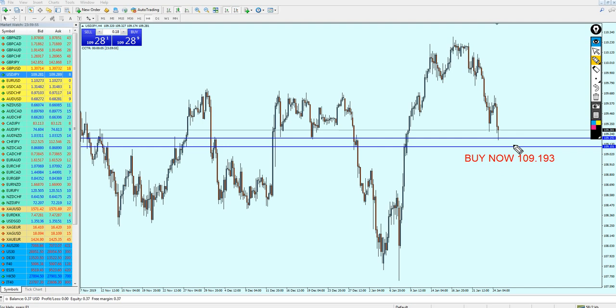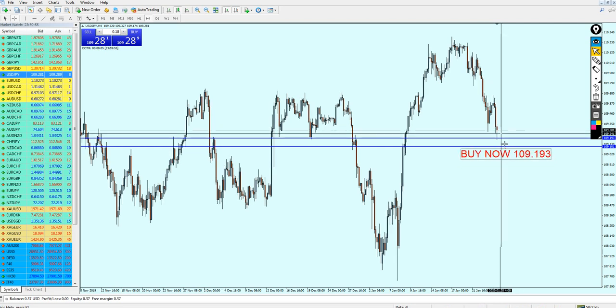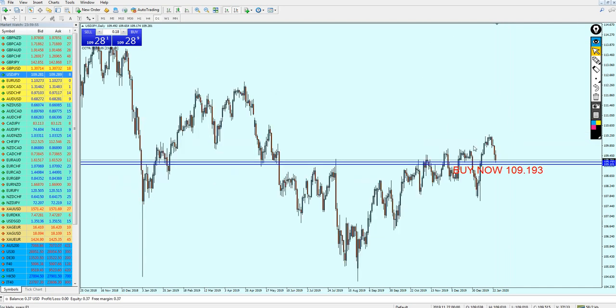Nobody can be exactly sure what will happen because the pair has almost already touched this support level. There may be another candle going down before shooting up — nobody knows. Maybe the candle is going to reverse immediately, or maybe it will make another attempt. Nobody knows, my friends. So to be safe, I suggest that if you want, wait for another candle to go down a little bit and touch this support level, then you can place the buy order. However, if you really want to not miss this chance, you can place the buy order right now — but expect the candles to go a little bit down against you.